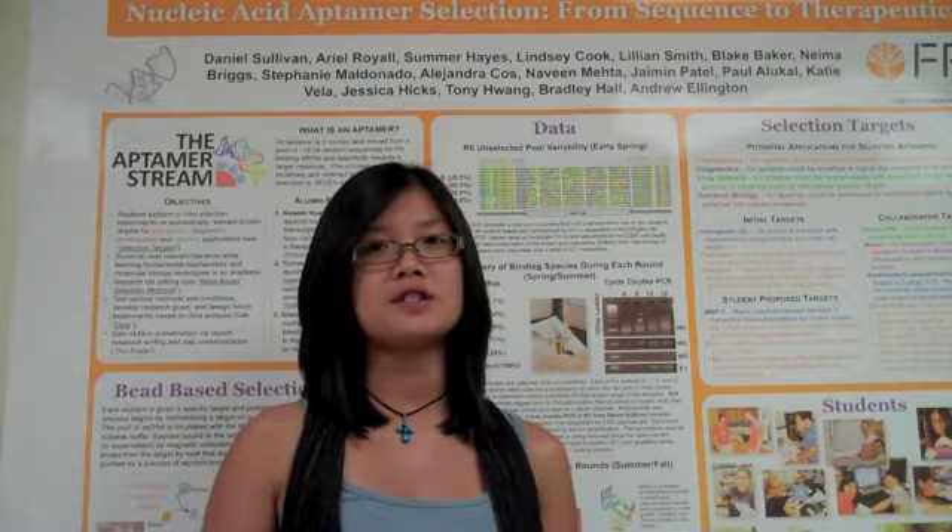I joined the Aptomer stream because, as a pre-med student, I saw Aptomers as having very good potential for diagnostics and medicine. I joined the Aptomer stream because DNA is epic.